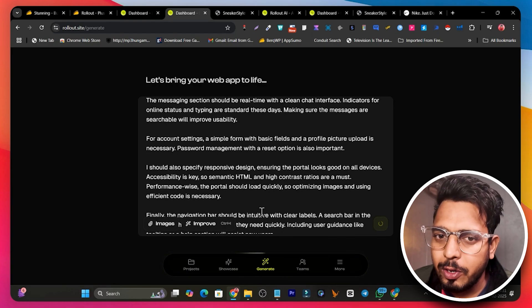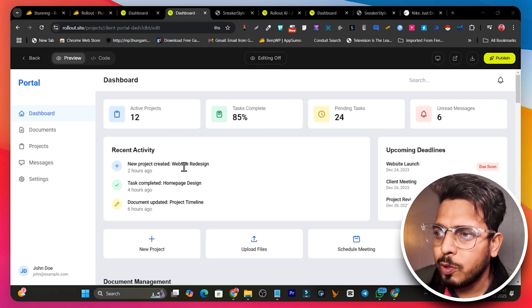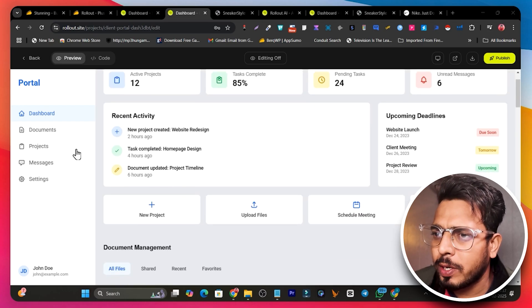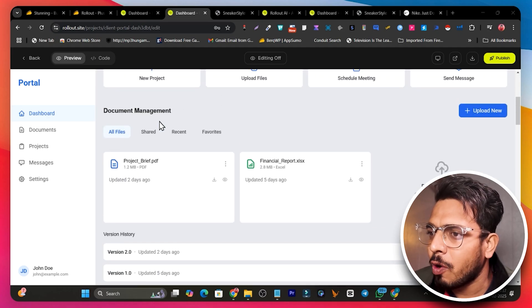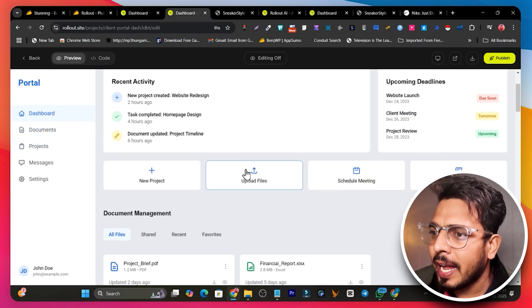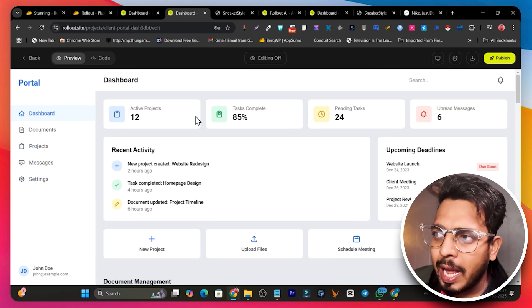Here's the result — the UI is really beautiful. It has added demo data like recent activity for projects. The portal is easy to understand: a dashboard giving an overview of everything, a document management section, a projects section, a messenger, and settings. It's a very clean client portal layout.